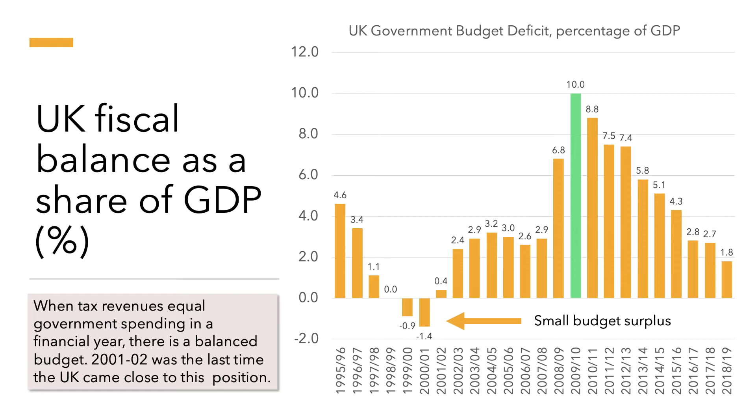Contrast that with the deficit in 2009 to 2010, shown here in green. Notice how the deficit shot up from 2.9 percent in 2007 to 10 percent two years later. That of course was the result of the recession, an increase in government spending, the cost of bailing out banks, and a big fall in tax revenues.